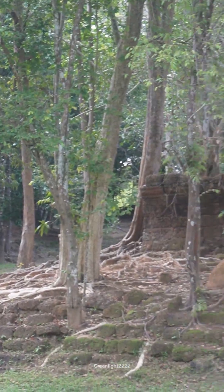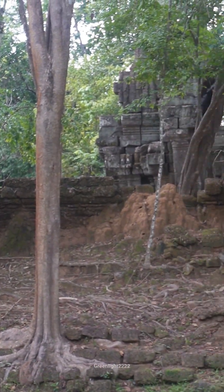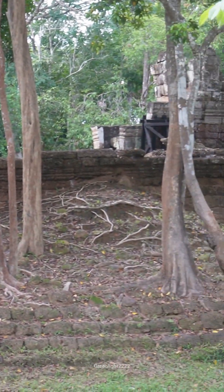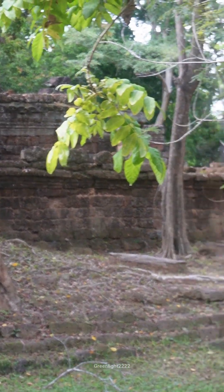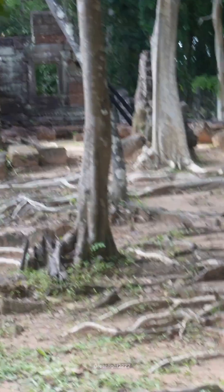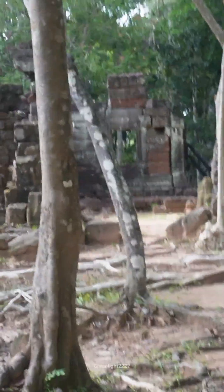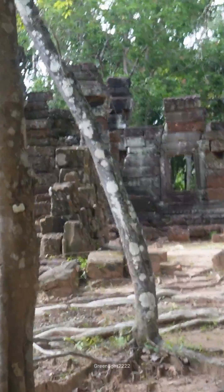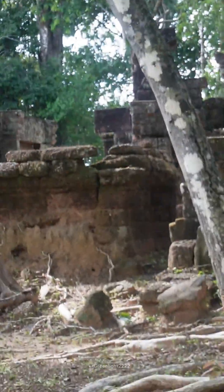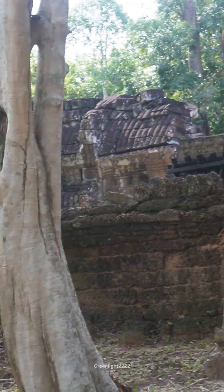Krol Kho Temple, located near Siem Reap, Cambodia, is one of the smaller temples within the Angkor Archaeological Park, built in the late 12th to early 13th century. Krol Kho is a Buddhist temple constructed during the reign of King Jayavarman VII.